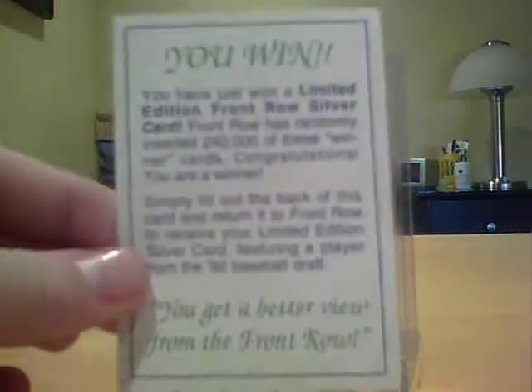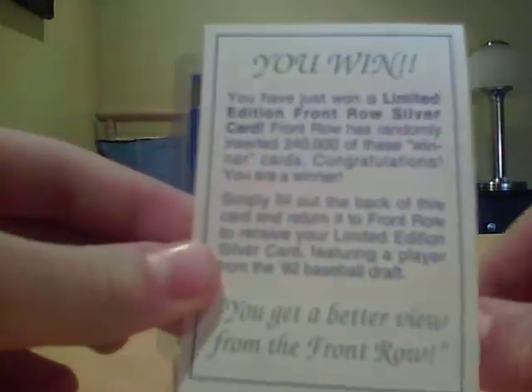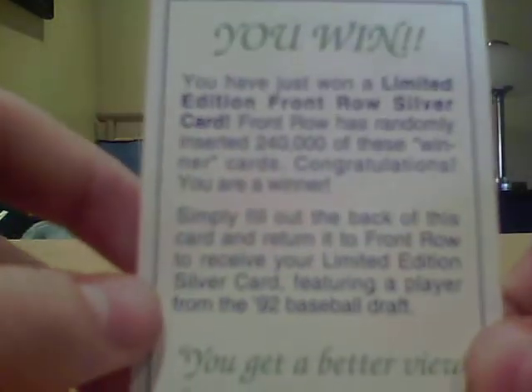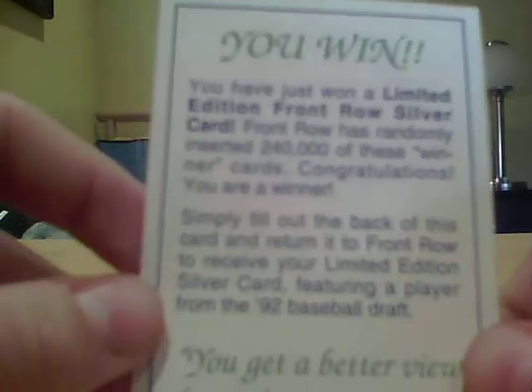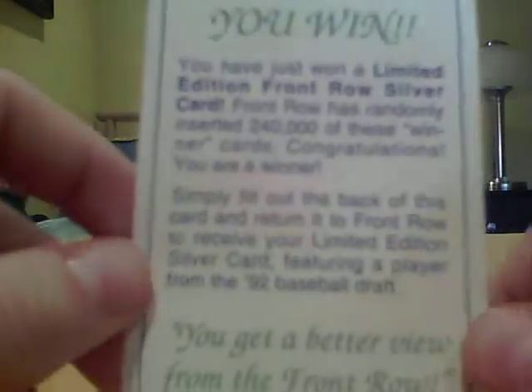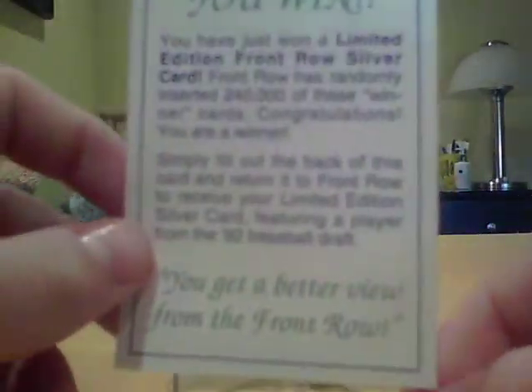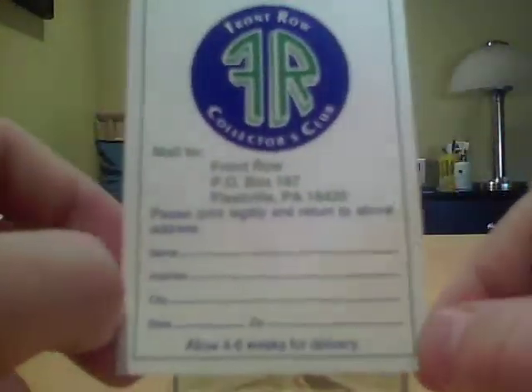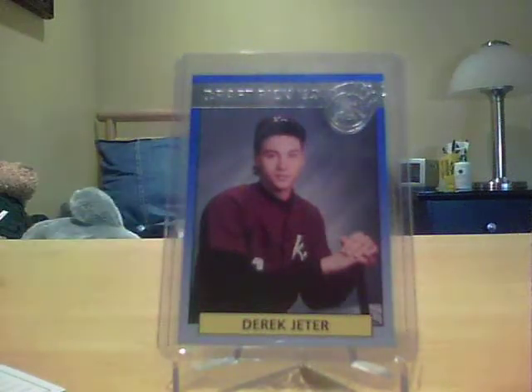If you opened a Front Row pack, you could get one of these win cards. Basically it says you win a limited edition Front Row silver card. There are 240,000 of these cards just like this one you could get — I happened to get like five or six in just the box I opened. You fill it out, pick the player you want, and lo and behold, this one picked Derrick Jeter, so we got a Derrick Jeter silver parallel.